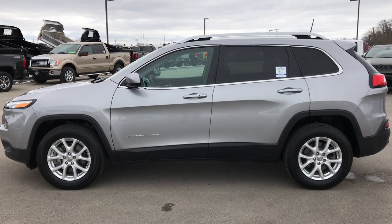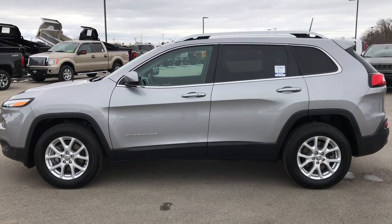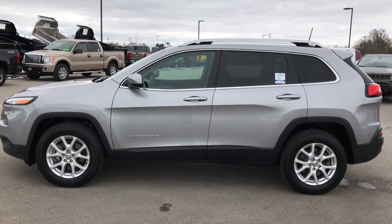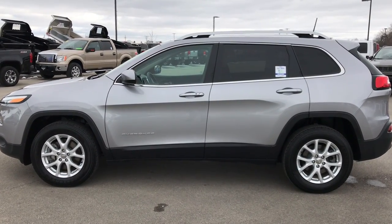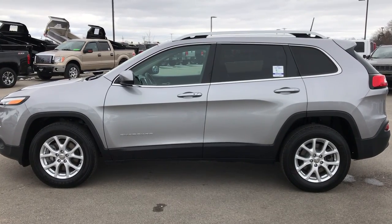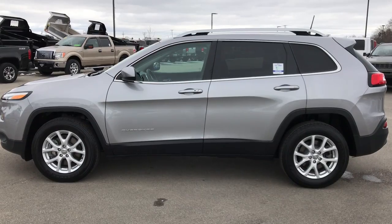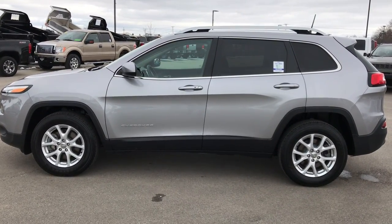Thank you so much for checking out the video. If you want to make this one yours, give us a call right now at 920-921-0850 — ask for one of our sales associates to make this Jeep yours today. Once again that number is 920-921-0850. If you want to check out more, go to youtube.com/summitauto. Remember to like, subscribe, and share this video. In a second you'll see a link to subscribe to our YouTube channel on your left, a link to more used inventory vehicles like this one on your right, and a link to this Jeep on our website on the bottom. We really look forward to helping you with this super clean, like-new 2018 Jeep Cherokee Latitude Plus. Thanks again.